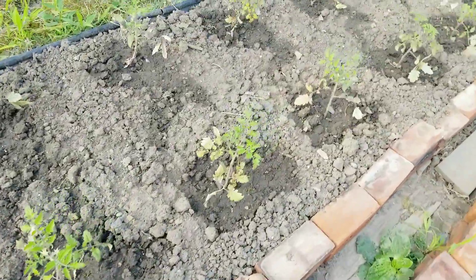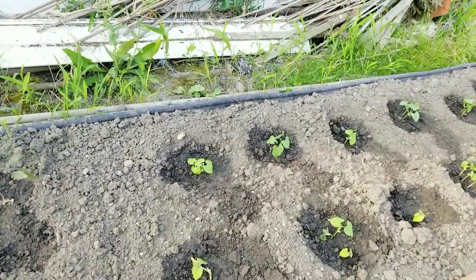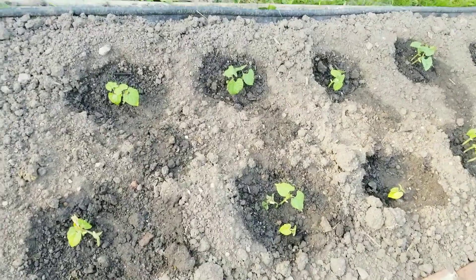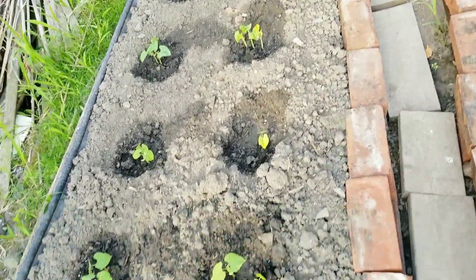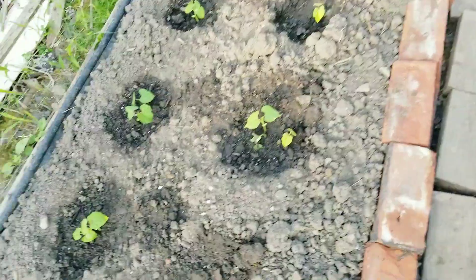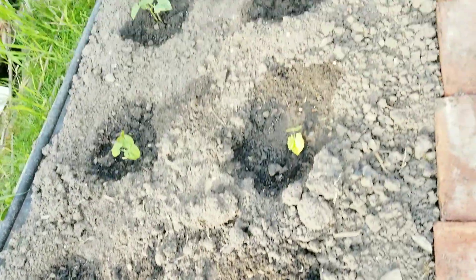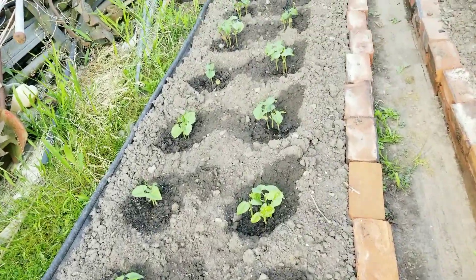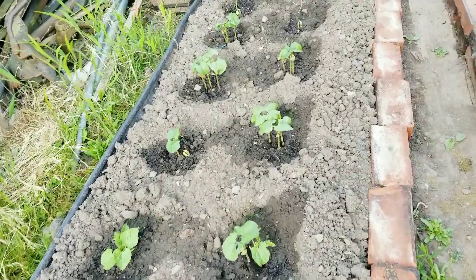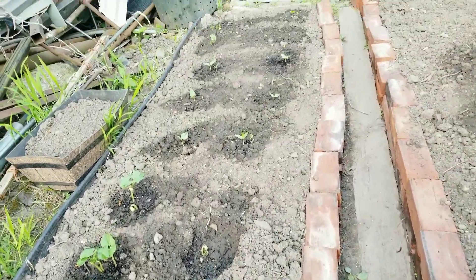I'll give you an update on the beans — they're all up, see? All of them, they are healthy. It's nice. Beans grow fast, so pretty soon I'll have to put a stick for them to climb on.